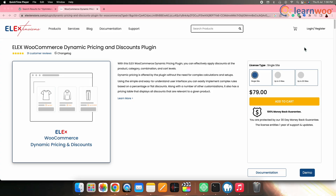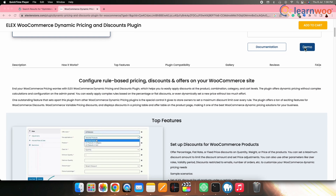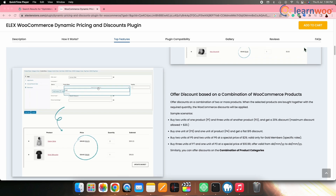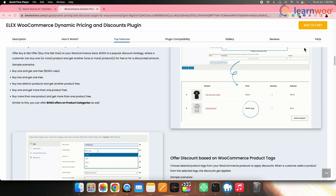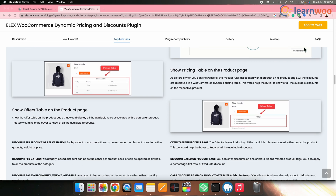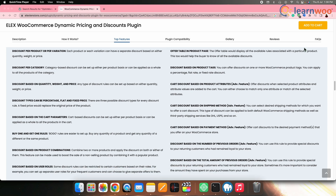Next on the list we have ALEZ WooCommerce Dynamic Pricing and Discounts. This is a powerful plugin that enables you to create advanced pricing rules and discounts for your WooCommerce store. It offers a wide range of features to optimize your pricing strategy and increase sales, including flexible pricing rules, conditional discounts, role-based and rule-based pricing, cart-based discounts, and scheduled discounts.